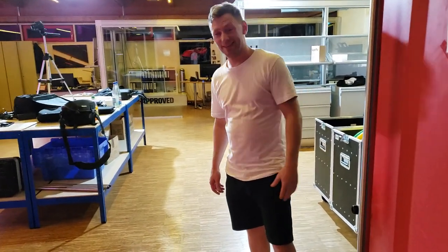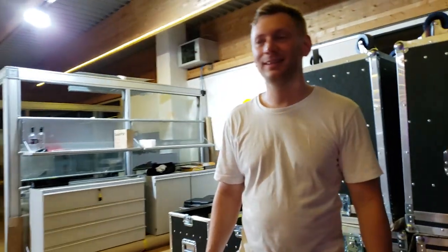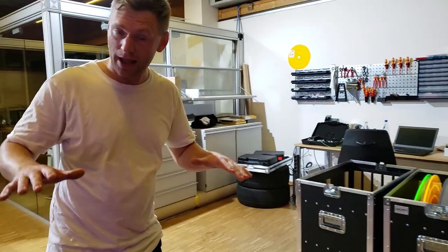Welcome to ApeLabs! You're inside the building — let us show you around. What we see here is the headquarter of ApeLabs.